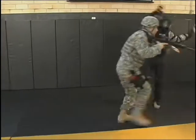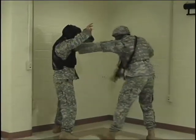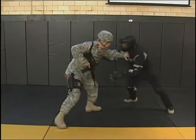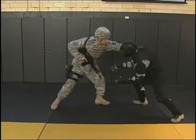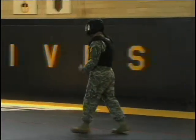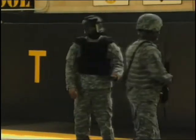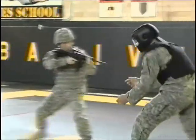When a Soldier confronts a potential enemy, whether during an assault or simply gaining control of a non-combatant, his first step is to keep the subject as far away from him as possible. This is done by use of a post, best described as a stiff arm in the same way that a halfback might stiff arm a linebacker as he attempts to stay out of his grasp.